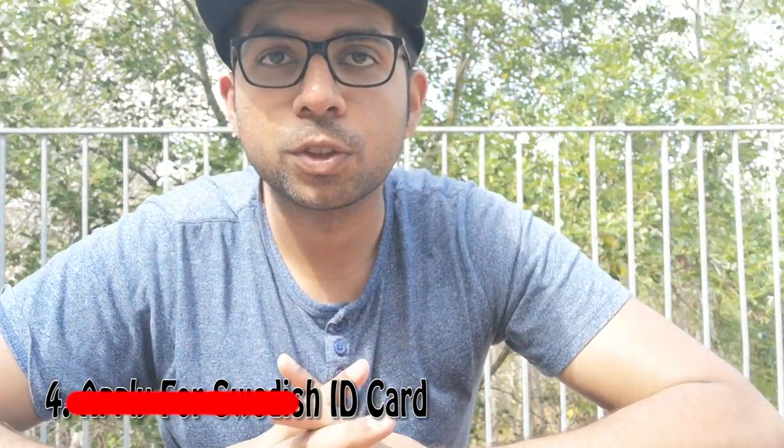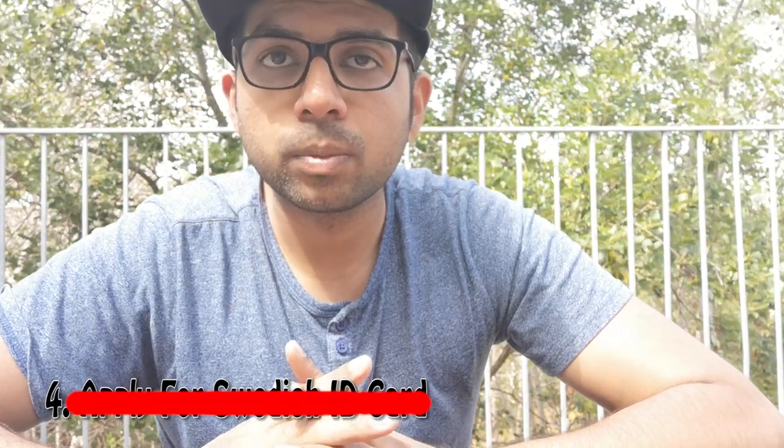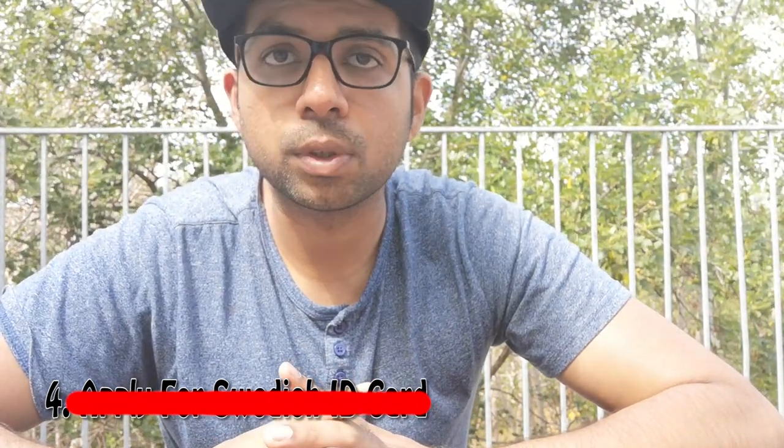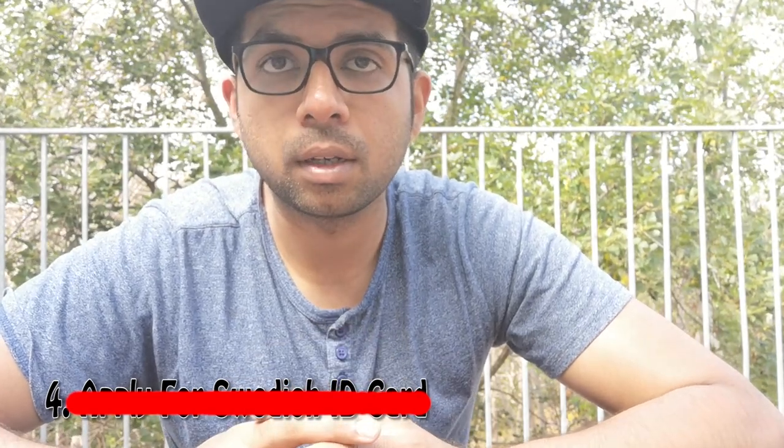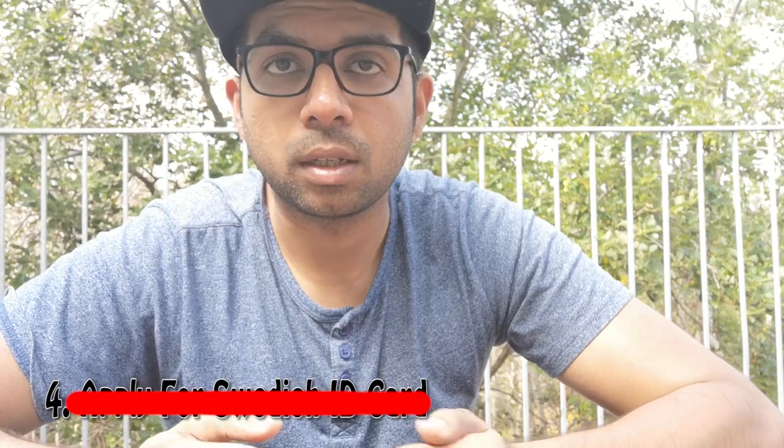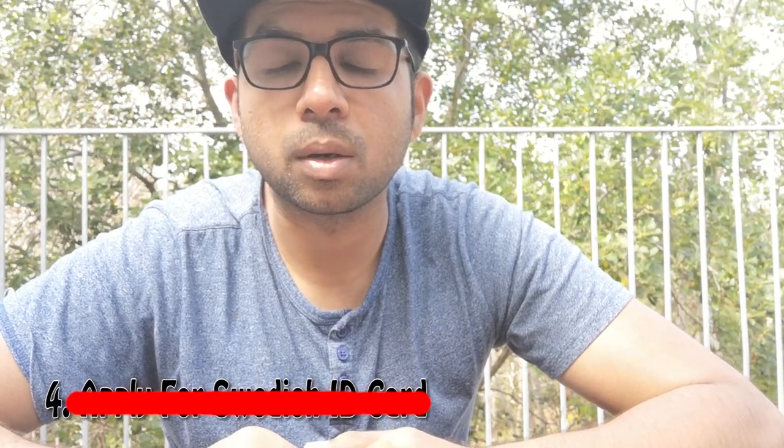I hope this video was helpful, because these are very important things that people must know. I was totally unaware of the personal number and Swedish ID card when I first arrived, and I don't want you to fall into the same situation. To recap: first, get a SIM card; second, get a travel card; third, apply for your personal number; and once you receive it, apply for your Swedish ID card.